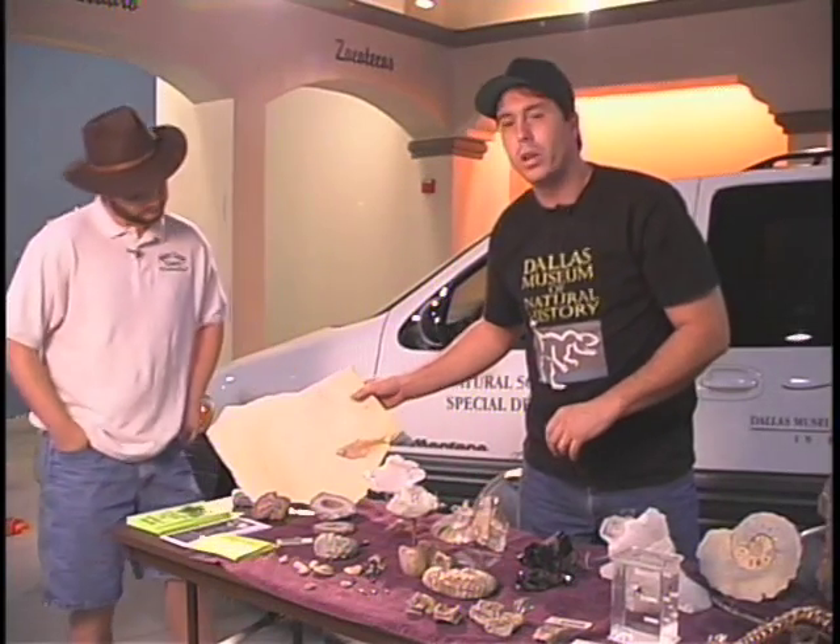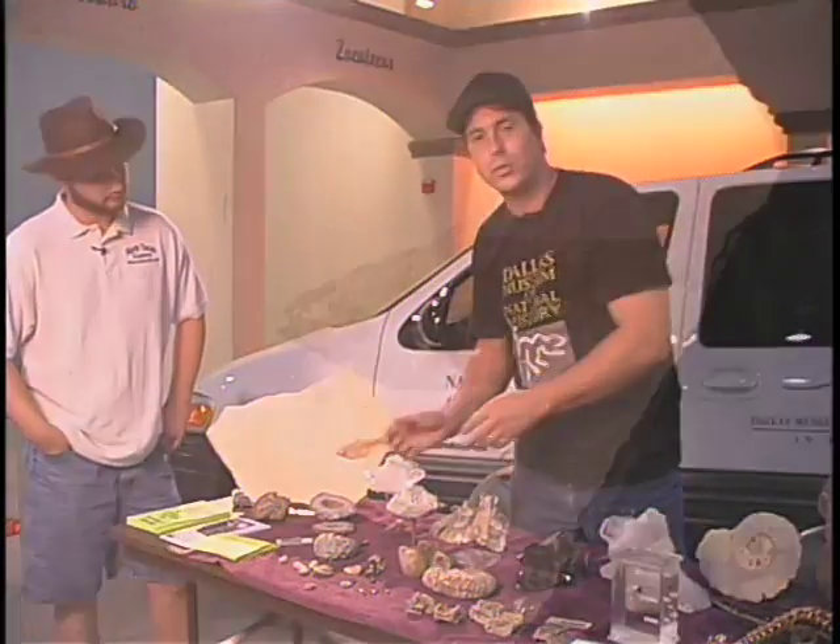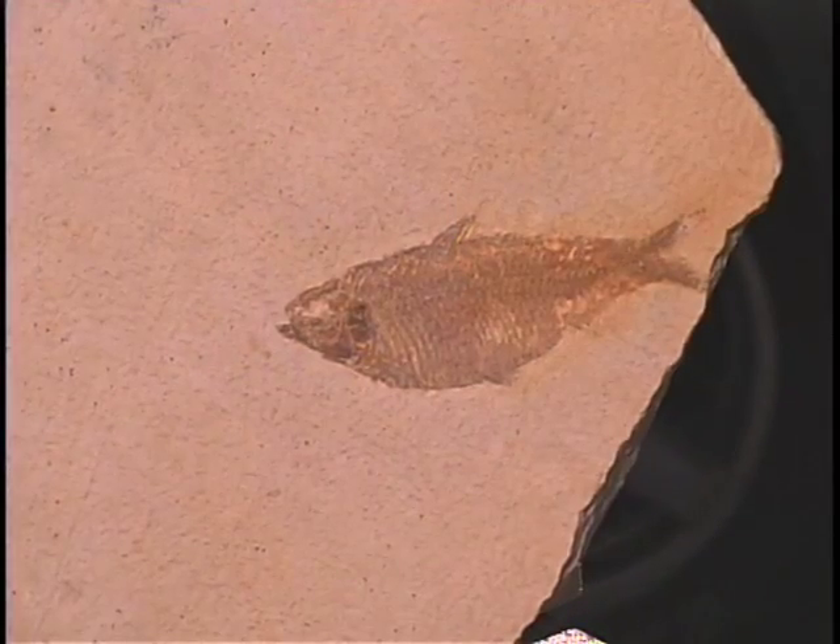I've got fossil fish that I go digging up in Wyoming. There are fossil fish quarries up there where you can go and dig fossil fish yourself.